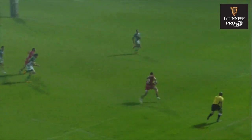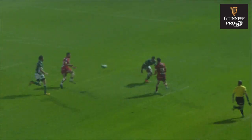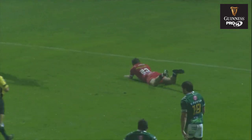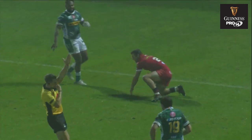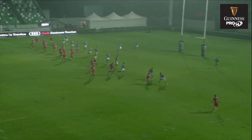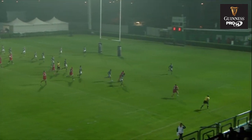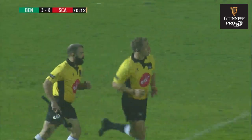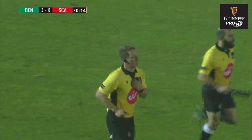Asquith with the pass out to Morgan. Was that one okay? From Asquith to Morgan — I think we're going to have a look at that one again. It looks flat. When you see it again, you can see why they're looking. Flat is the referee's decision.